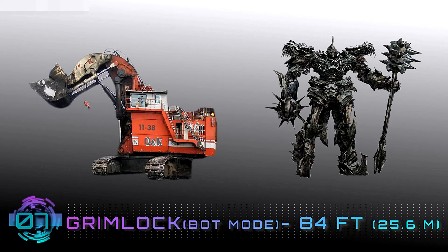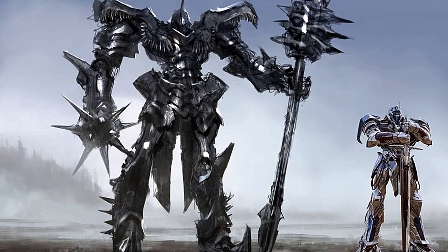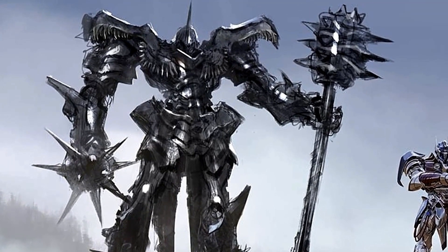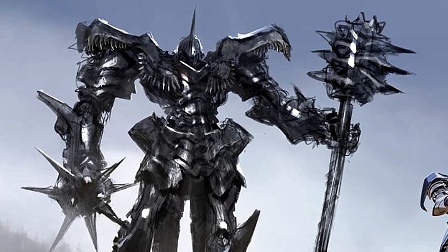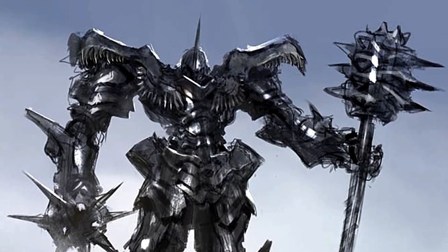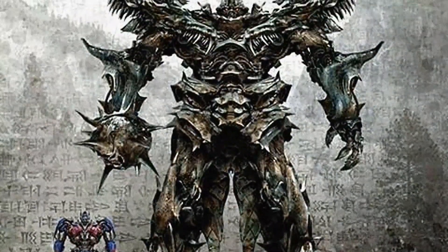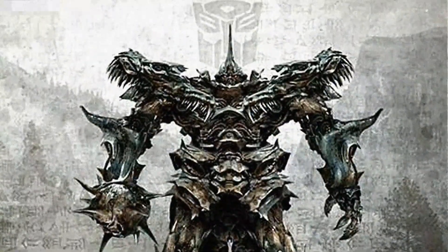Number 7: Grimlock, Bot Mode — 84 feet. Taking the seventh spot in our list of the largest Transformers is an Autobot that goes by the name of Grimlock. Grimlock has a rather rough and tough attitude. One of the most powerful warriors alive, his general approach to a problem is to smash it first and worry about the specifics later. This attitude extends to his Autobot companions, who are expected to meet Grimlock's standard of strength. That said, the Autobots have a lot less to fear from this behemoth than the Decepticons.